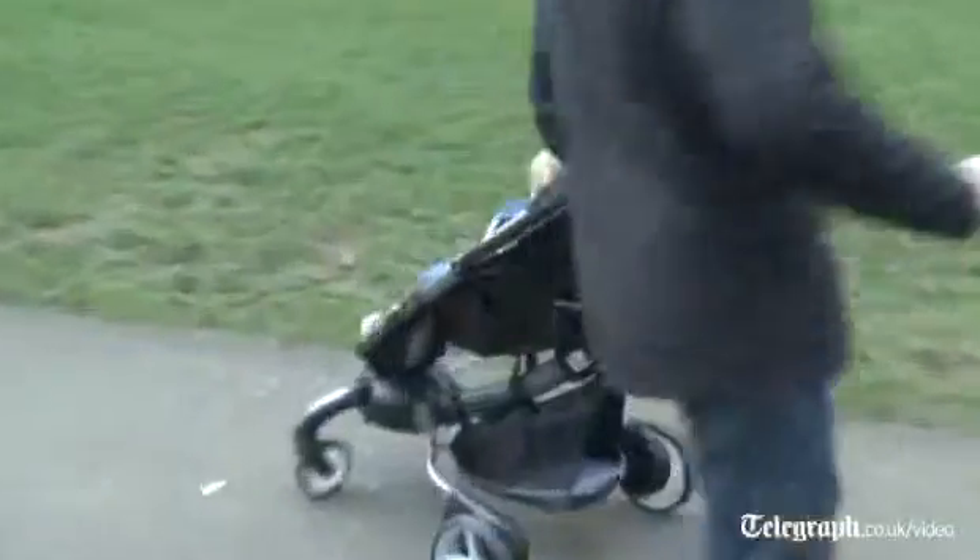So far, I'm very impressed. The mechanics really do work very well, and crucially it handles really well. And look at this for a turning circle — that's amazing.